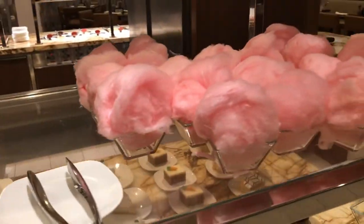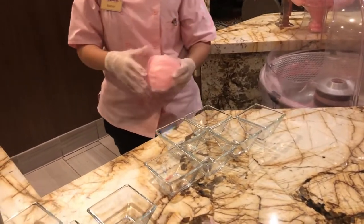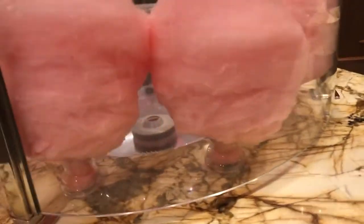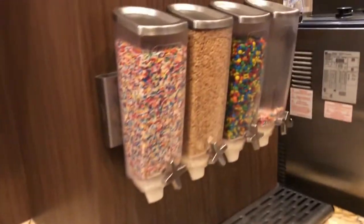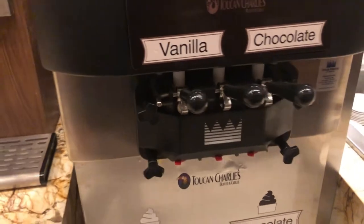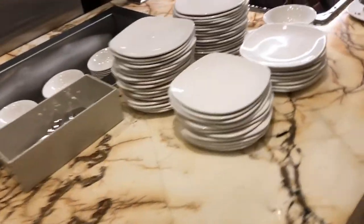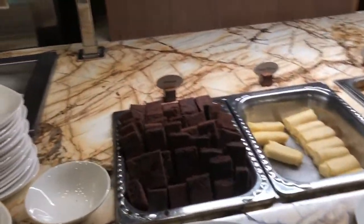What they seem to boast quite big about is their cotton candy that's made fresh right in front of you. There are also sprinkles for the do-it-yourself ice cream machine, and then more brownies and cakes to choose from.